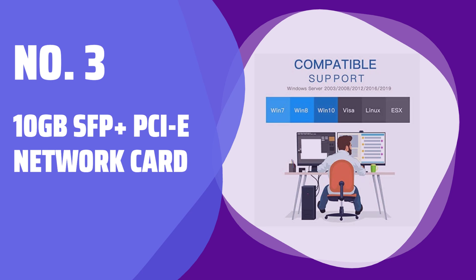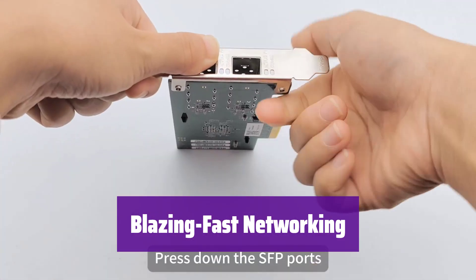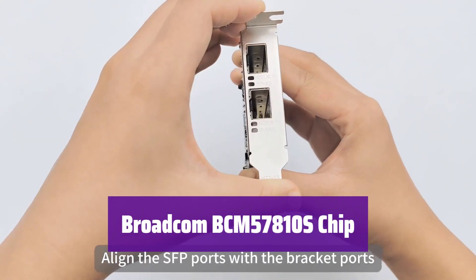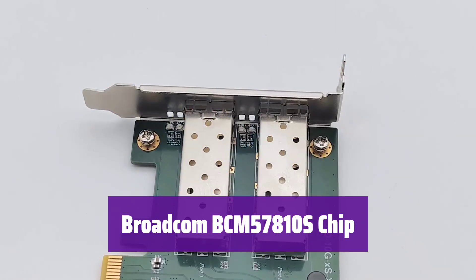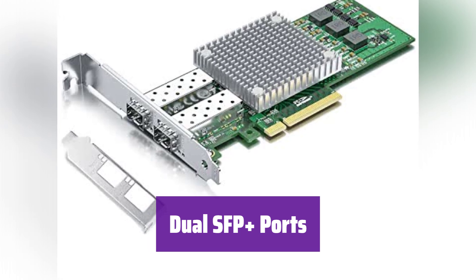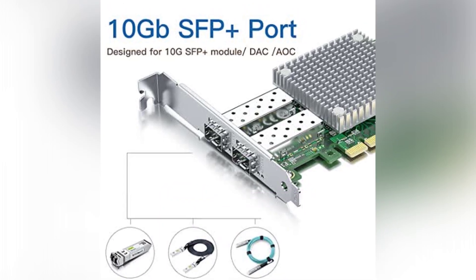Number 3: 10Gbps SFP+ PCIe Network Card. Experience the power of 10Gbps speeds — it's a game changer for demanding applications and large data transfers. It utilizes the reliable Broadcom BCM57810S controller, ensuring a stable and high-performance network connection. With its dual SFP+ ports, it offers flexibility — connect using 10G SFP+ modules, DAC, or AOC cables for optimal performance.